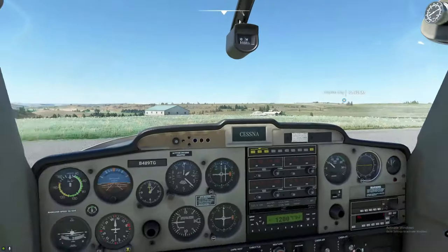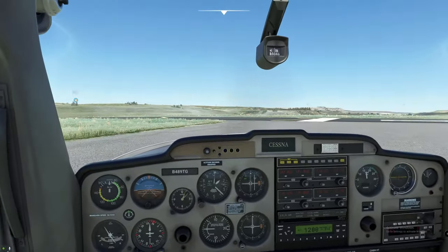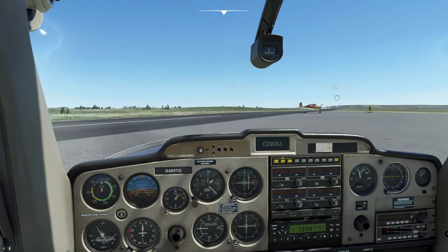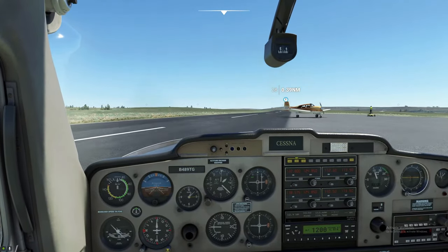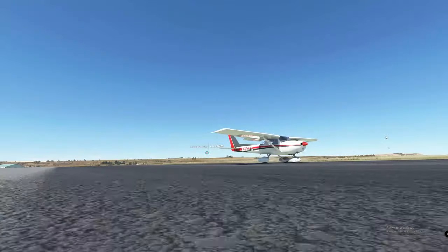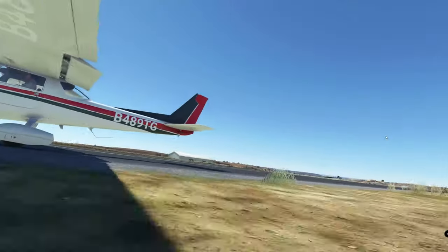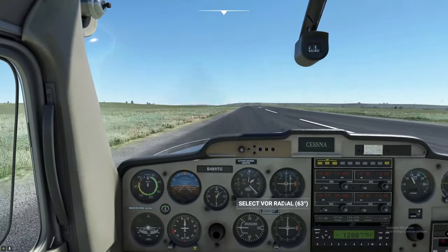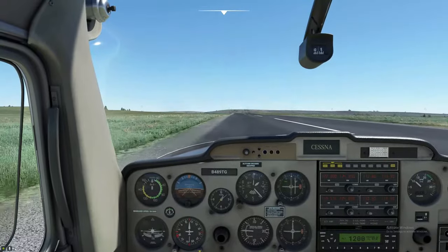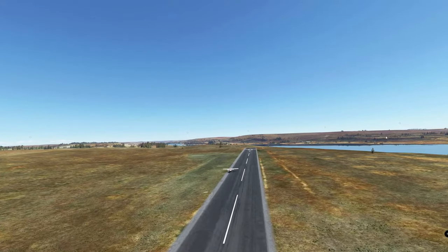Check left, check right — we look good. Let's give some throttle. According to the metadata, we've got wind at our behind, so we're going to taxi down to the end of the runway here and make a little U-turn, then take off from there. In the meantime, we're not going to worry about the OBS dial or the VOR dial until we get up in the air and get settled.